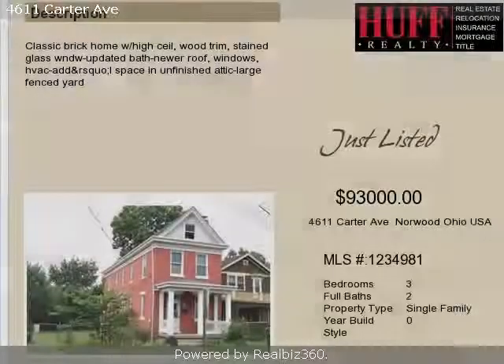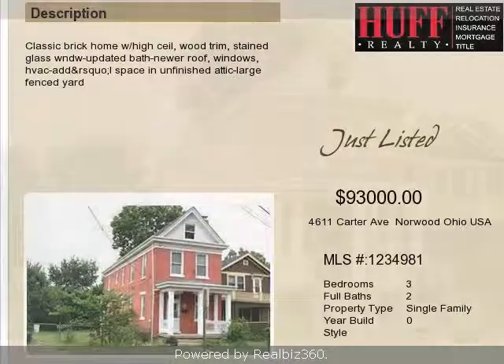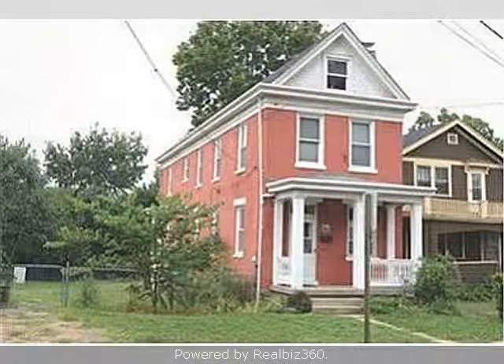This property is a three-bedroom, two full baths, traditional-style home. The list price on this property has recently been reduced to $93,000.